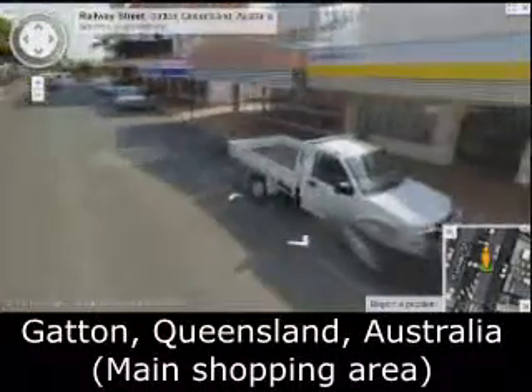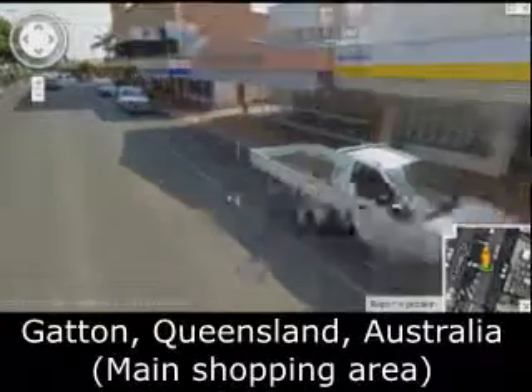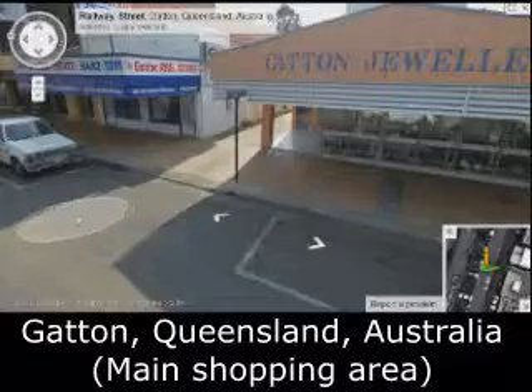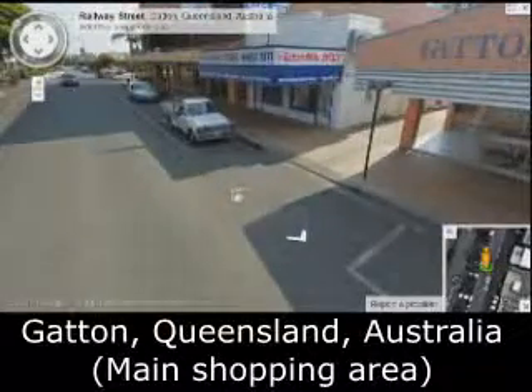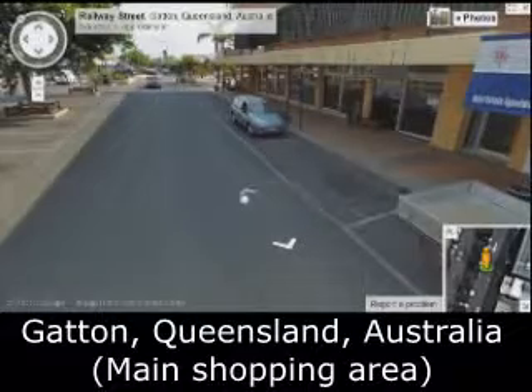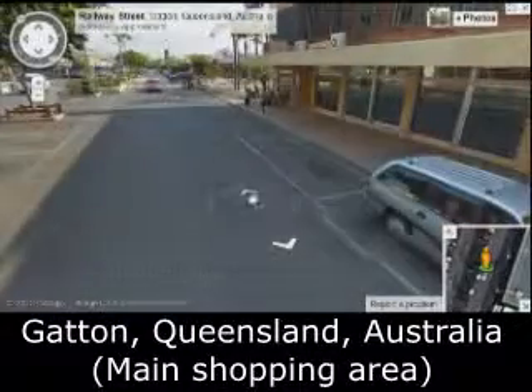Let's go further. Real estate and jewelry store still there. Right there is where I saw that Anzac Day window display. Real Estate — if you're looking to buy property in Gatton. This here is the council building, the Rocky Valley Regional Council.